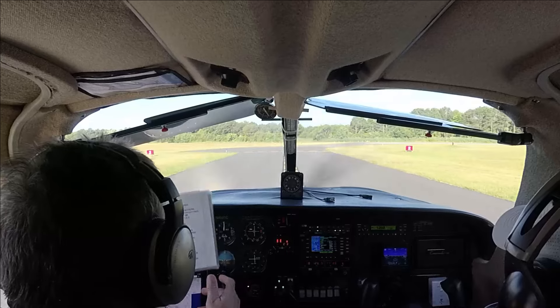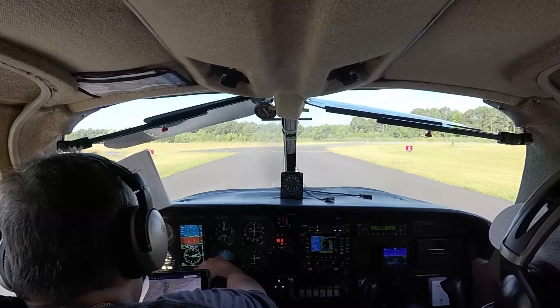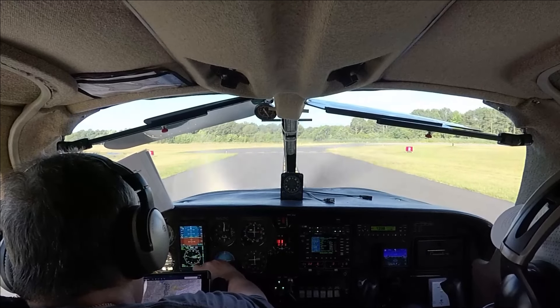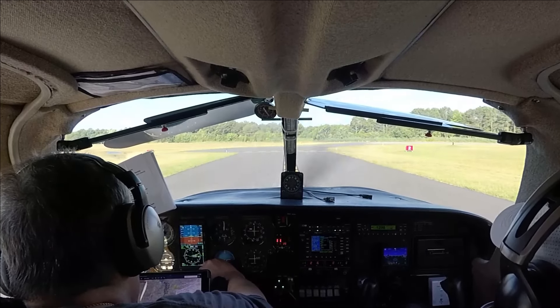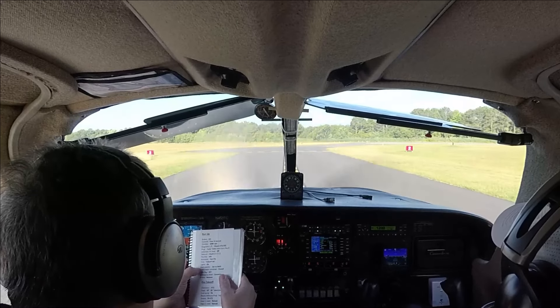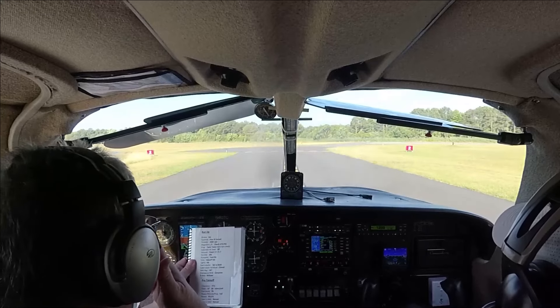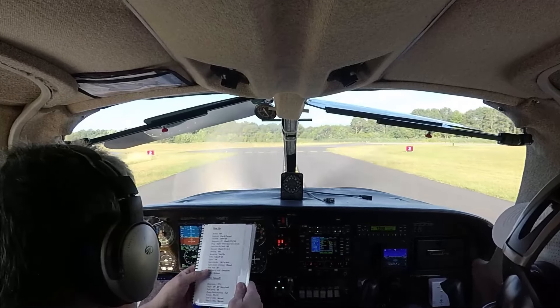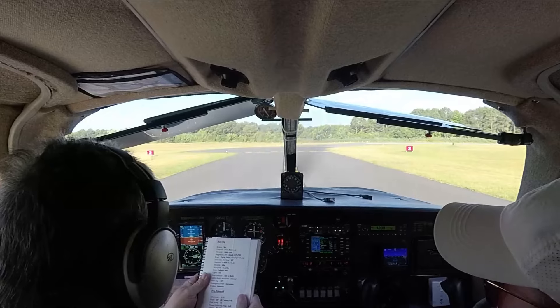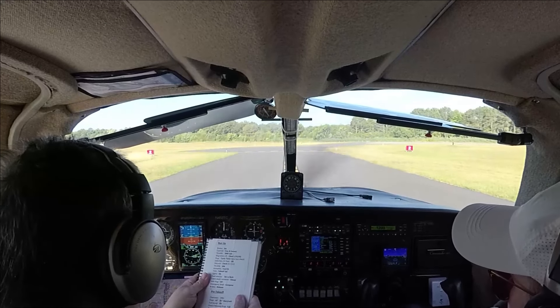Run-up is complete. Heading bug is going to be runway 2. Lights are on, fuel selectors on both, cabin doors and windows closed. Heading bug is set. Emergency brief: we're going to 611. If we get above 1,000 feet we're going to turn back and make any runway we can. Flaps are at 10. Fuel pump is coming on. We're going to rotate at 70.